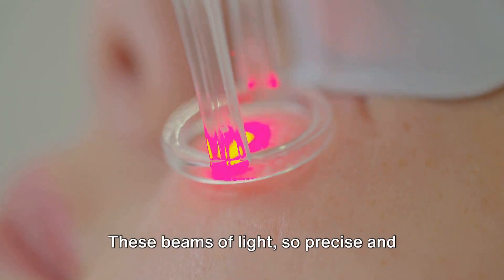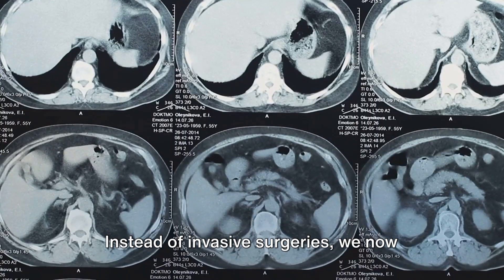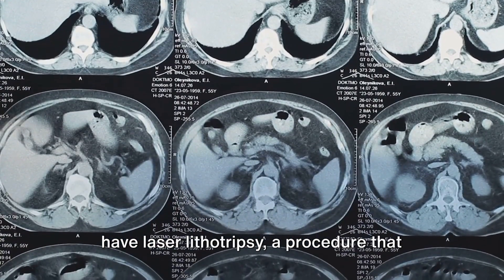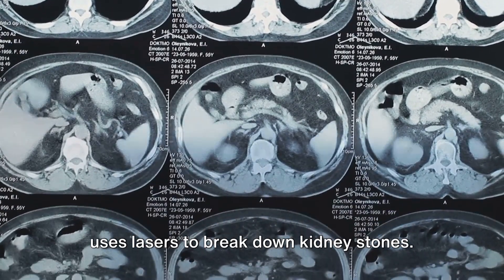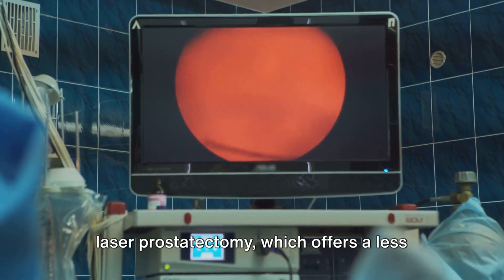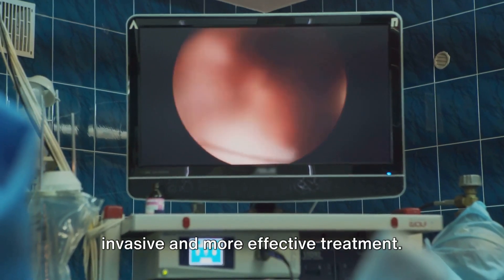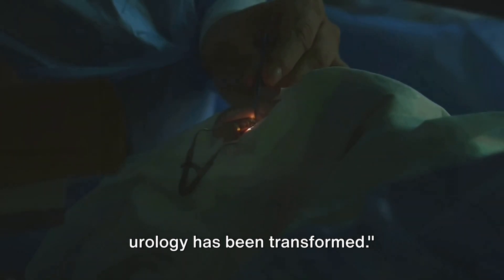These beams of light, so precise and controlled, have revolutionized these traditional methods. Instead of invasive surgeries, we now have laser lithotripsy, a procedure that uses lasers to break down kidney stones. For benign prostatic hyperplasia, we have laser prostatectomy, which offers a less invasive and more effective treatment. With the advent of lasers, the field of urology has been transformed.